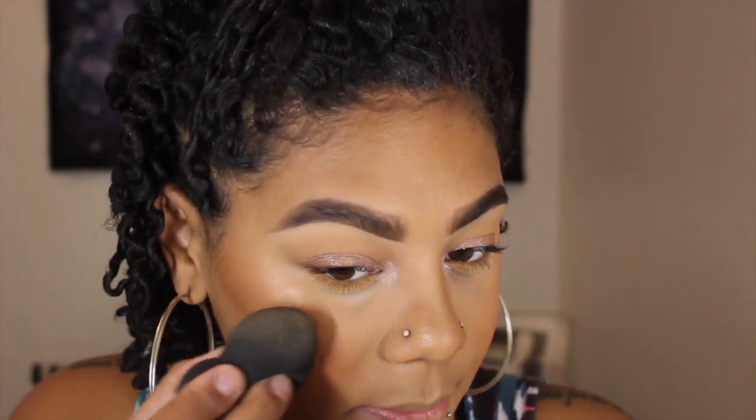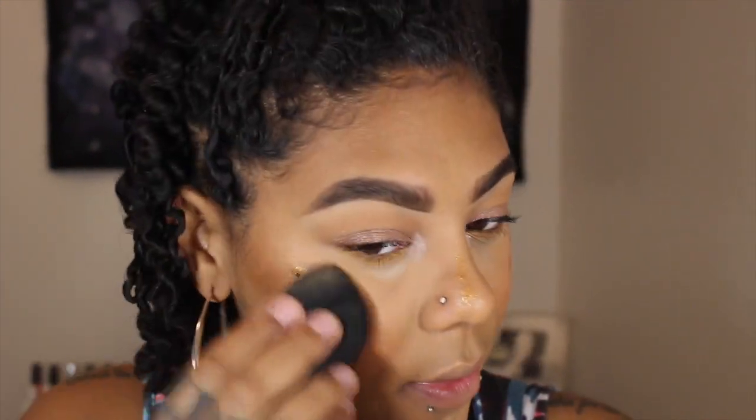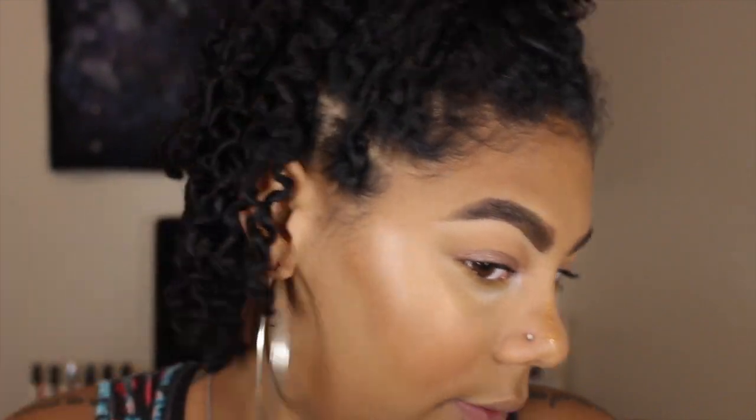I mixed it with foundations, because sometimes I don't always want to use my Josie Maran. Sometimes I'll use a matte foundation and mix that in it and it still gives me that luminous, skin-like glow. And I'm obsessed. Yes, I'm putting more — do not judge me. It's just who I am.